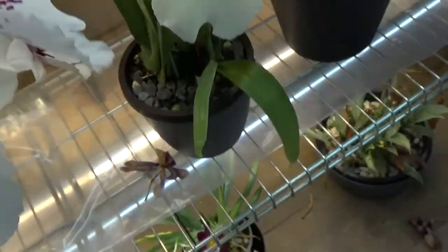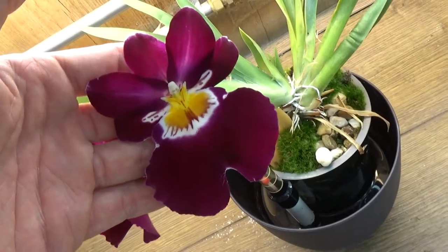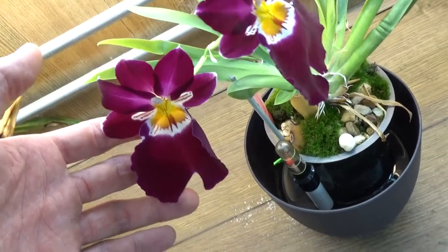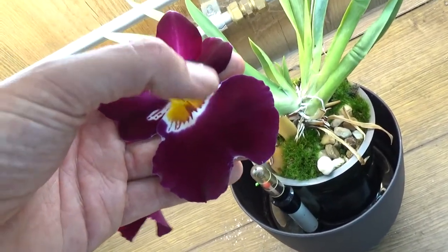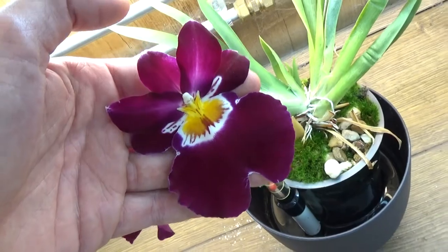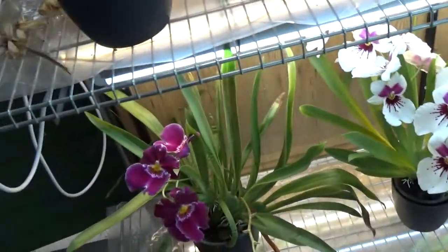And then down here we have another rescue, because I didn't know how to care for Miltoniopsis back in the days. But this one I think is very beautiful, with that nice white around the yellow and orange. It looks very, very nice.